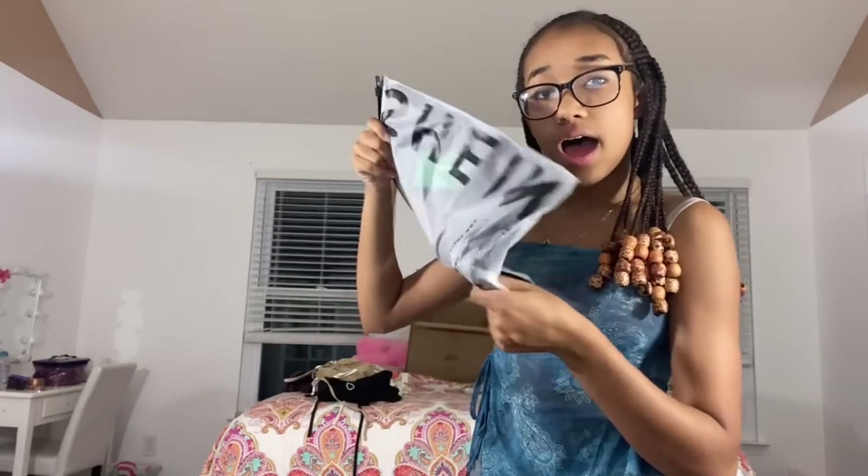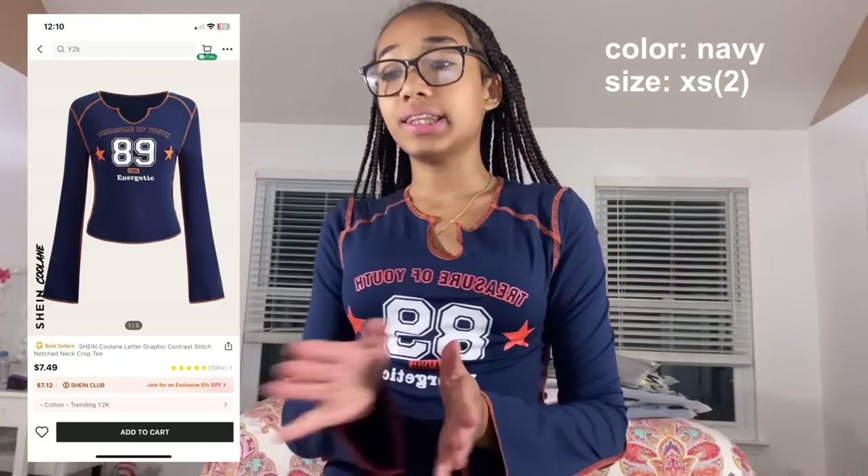This next shirt is the Shein cooling letter graphic contrast stitch knot net crop tee. I love this part of the shirt — it has kind of a trumpet sleeve effect. If only the leggings were tighter this would be a perfect outfit. The color is navy blue with an orange lining, size extra small. It says 'Treasure of Youth 89 — 1989, Energetic' with two stars. Really cute!